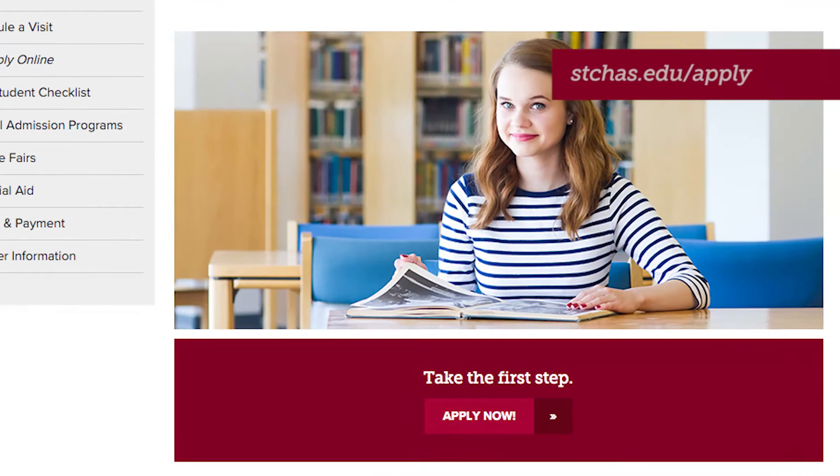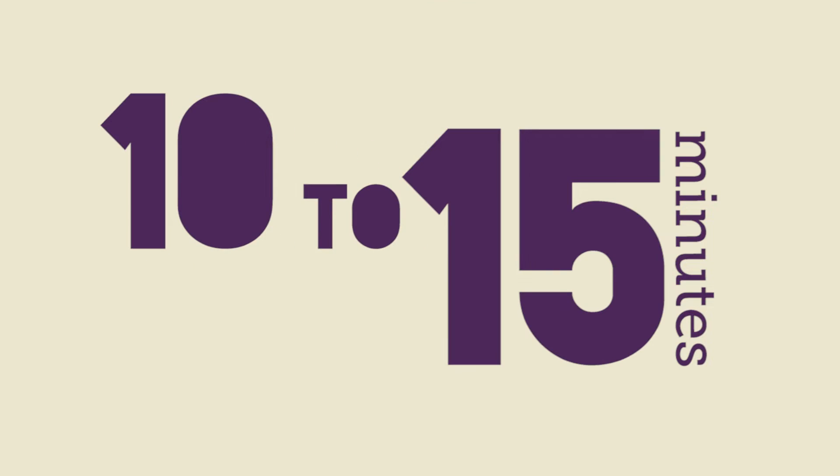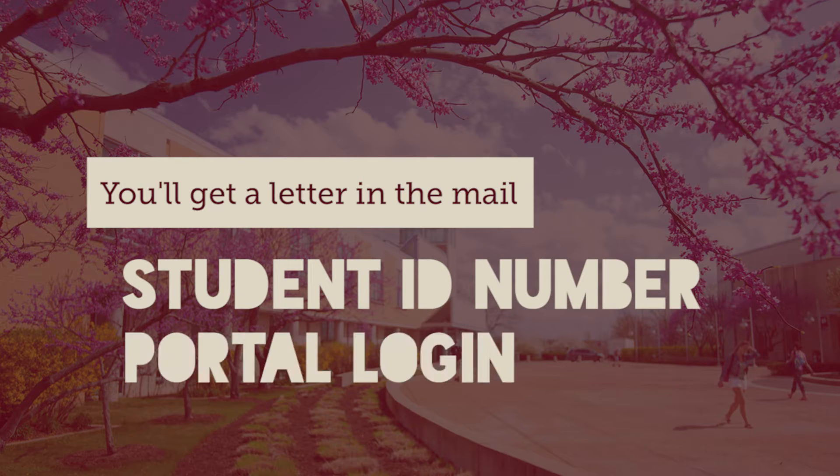The first thing you need to do is apply online. It costs $10 and takes 10 to 15 minutes. Once you've applied, you'll get a letter in the mail with your student ID number and your portal login.